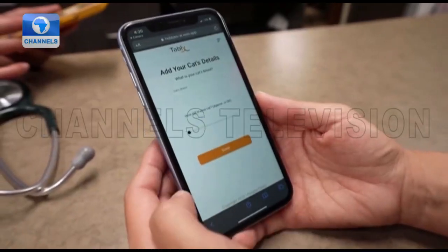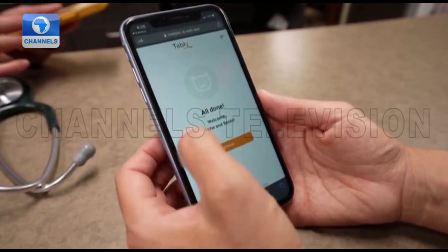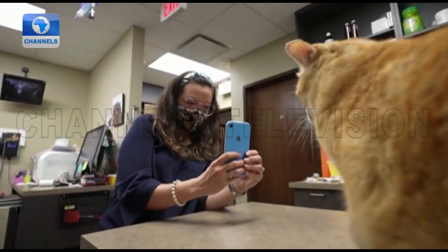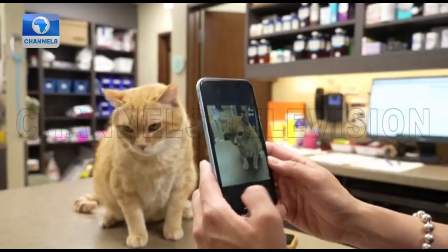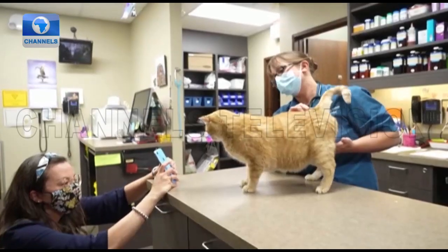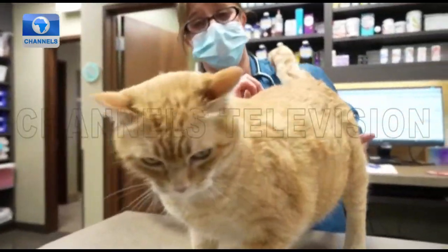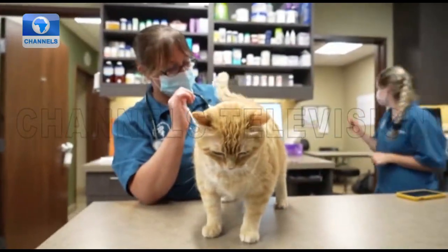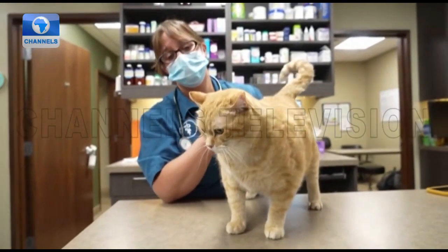The app, called Tably, uses the Feline Grimace Scale — a pain assessment for cats based on ear position, orbital tightening or eye narrowing, muzzle tension, whisker changes, and head position. A study published in the peer-reviewed journal Scientific Reports in 2019 concluded the FGS is a valid and reliable tool for acute pain assessment in cats.